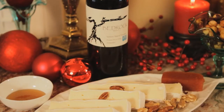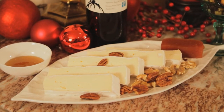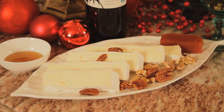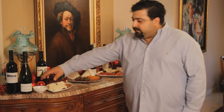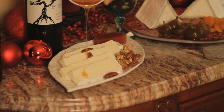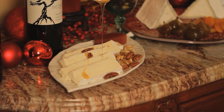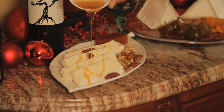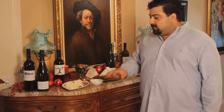The first one is a triple cream brie. It's soft, luscious, easy, unchallenging, but delicious at the same time. We're going to dress that brie with a little bit of honey. We're serving it with nuts and with a quince paste from Spain, which is a traditional way to eat cheeses.